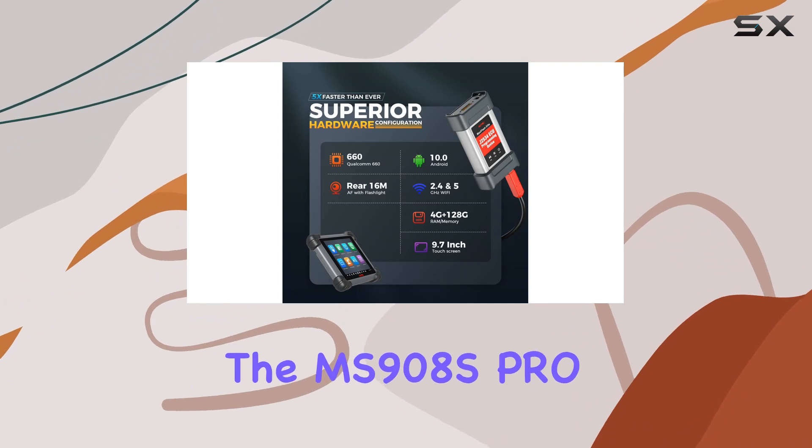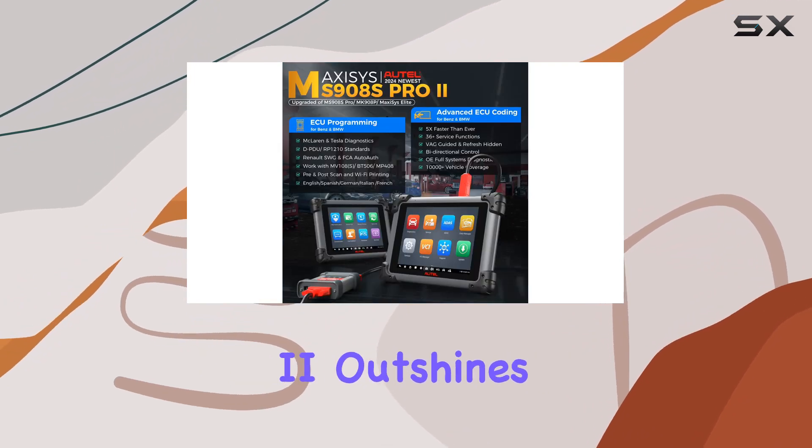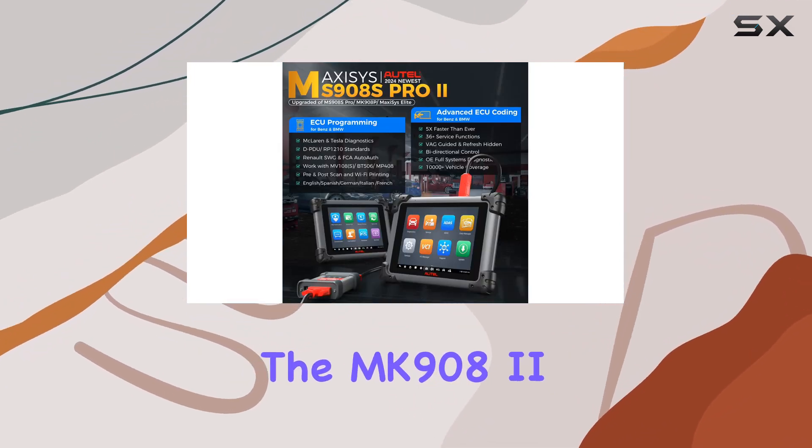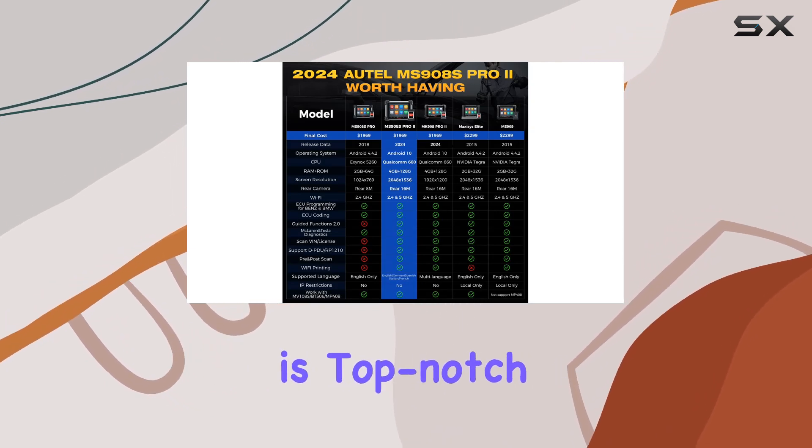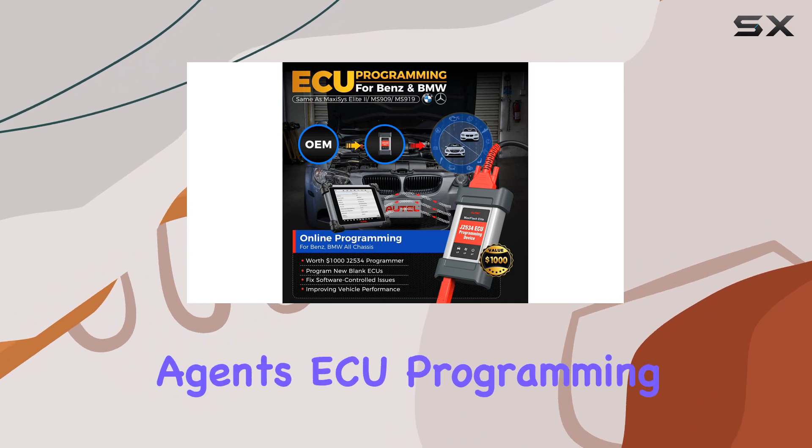Comparing it to its predecessors, the MS908S Pro 2 outshines the 908 and MK908P. The after-sales service is top-notch, with not only seller support but also local agents.